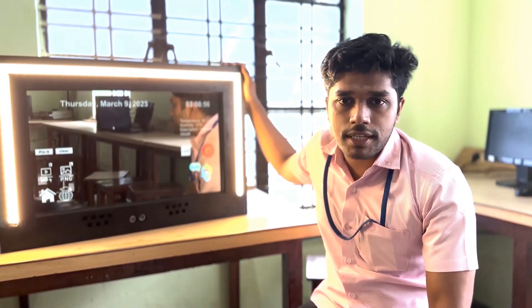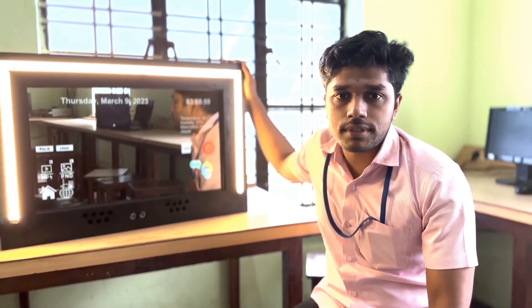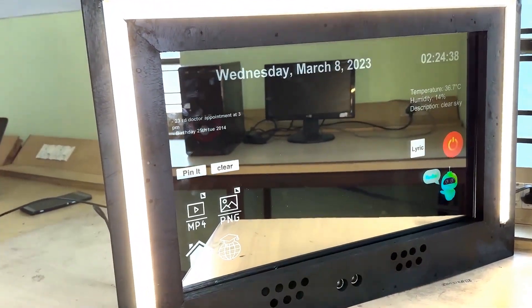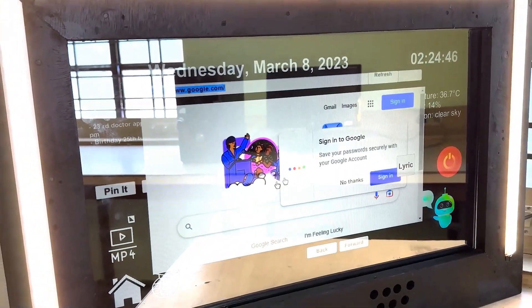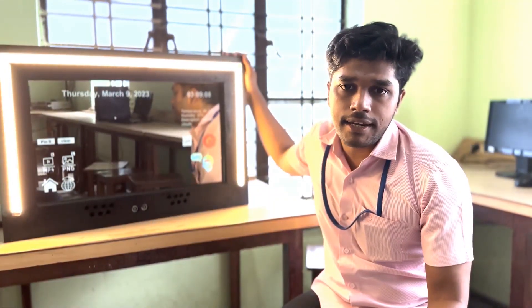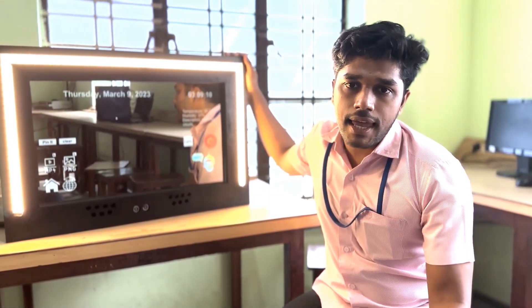The built-in web browser is an underrated feature that lets me browse the internet, check my email, and watch my favorite shows right on my mirror. The mirror's screen display makes it easy to navigate and interact with websites and apps.